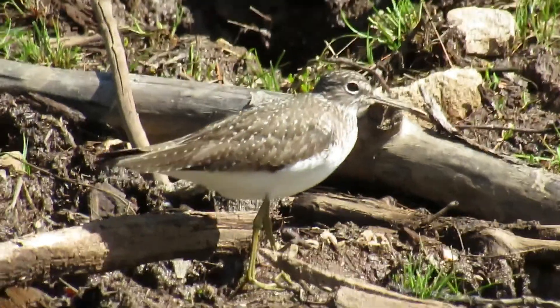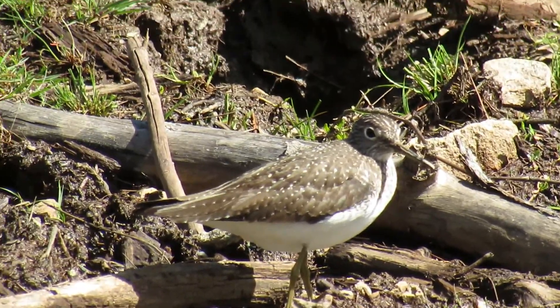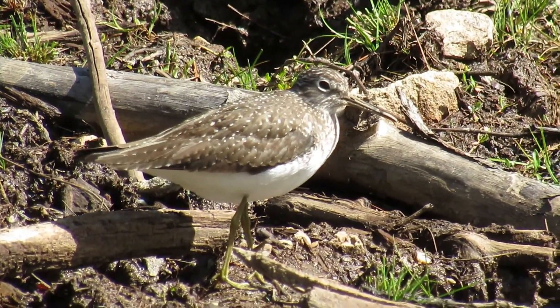Solitary sandpipers are similar to the spotted sandpiper, but are darker, and they have olive gray wings, a black and white tail, green legs, and an eye ring. They have blackish under wings next to a white belly, which are especially visible in flight.